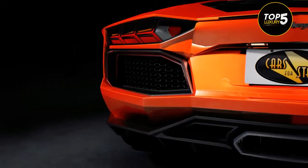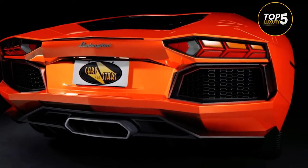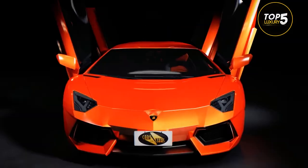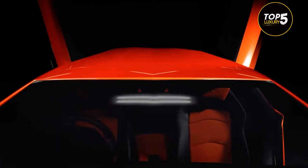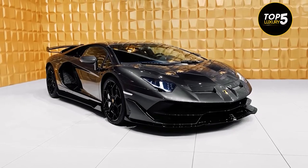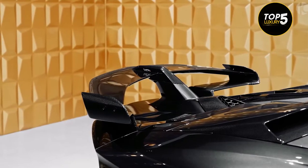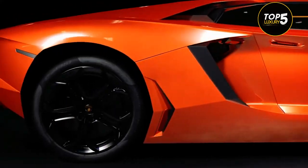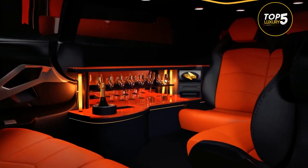Lamborghini Aventador Limo. A UK-based company called Cars for Stars has been for a while wanting to transform an Aventador into a limo. In the realm of sports cars, the 6.5-liter V12 Lamborghini Aventador is one of the world's most incredible works of automotive engineering. The final product, which would be called simply Lamborghini Aventador Limo, remains a concept for now.